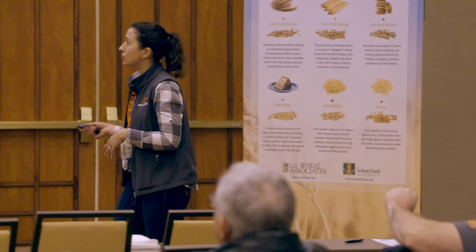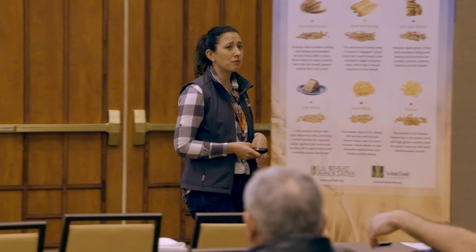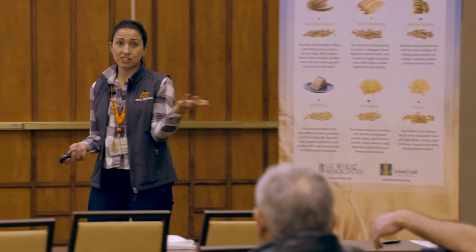If you haven't used Assure 2, maybe you've used some of these products: Select Max, which was Valent and is now off-patent — you can buy it as a generic, Clethodim. There's also Post, which is cythoxidim. And we actually already have a Group 1 herbicide labeled in wheat and barley, which is Axial XL.